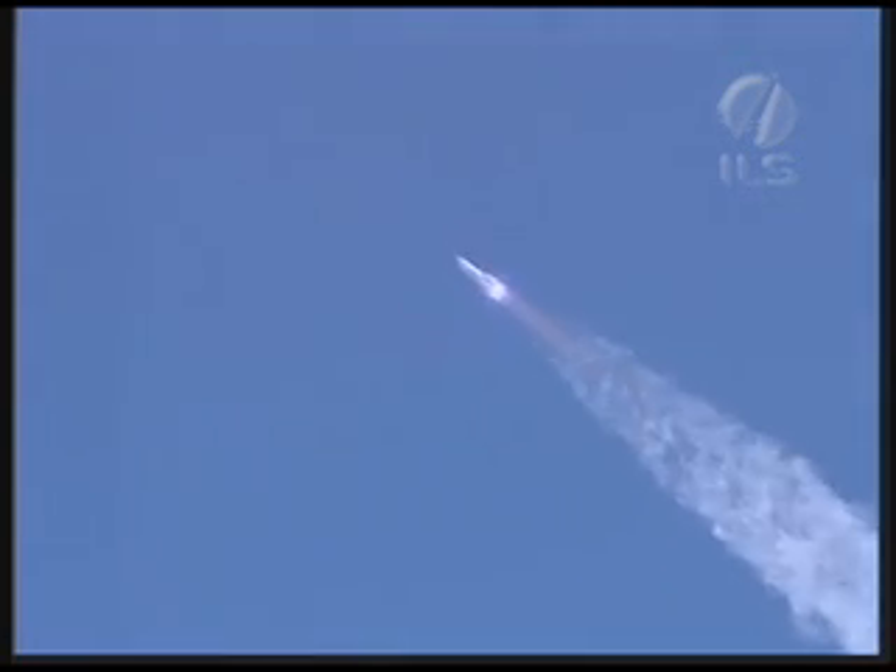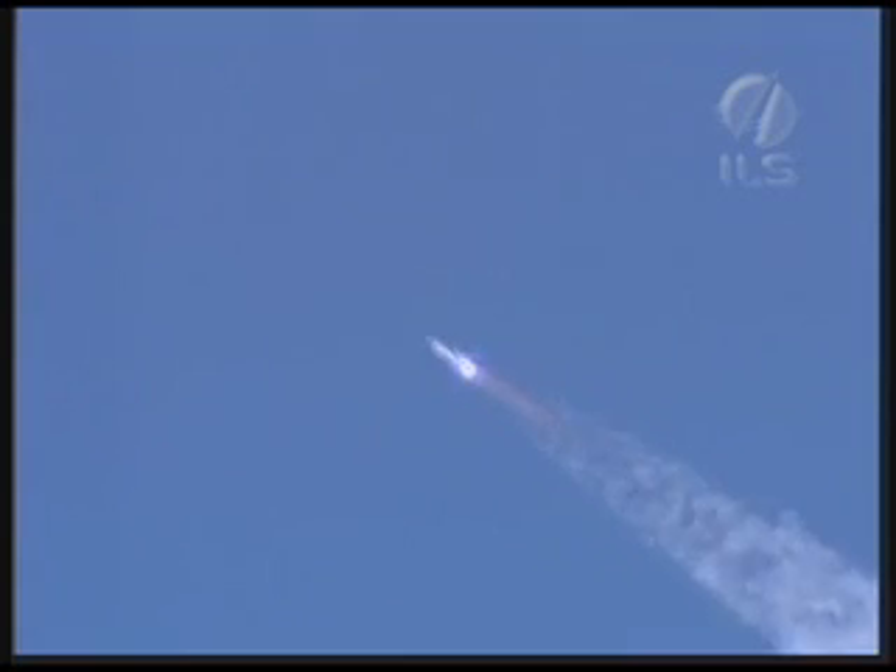As you can see, everything is going quite well. Launch vehicle engine operation is nominal. Everything seems to be proceeding normally as the launch vehicle heads in the easterly direction with a flight azimuth of about 61 degrees.